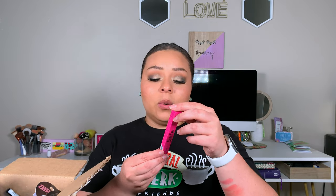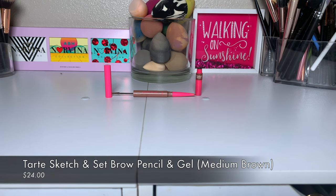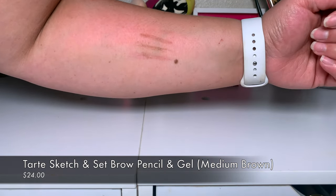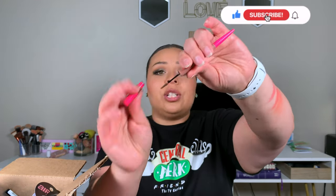From Sephora, I picked up the Big Ego Brows Sketch and Set Brow Pencil in shade Medium Brown, which is perfect for my summertime hair since my hair naturally turns a warm red-brown in the summer. It has a pencil on one end and a brow gel on the other. The formula of the pencil is really good, and the brow gel flicks your hair into place so nicely — it holds but doesn't go hard.